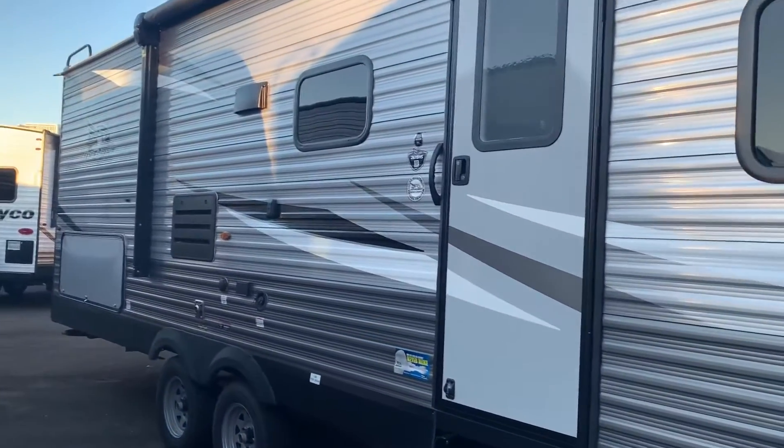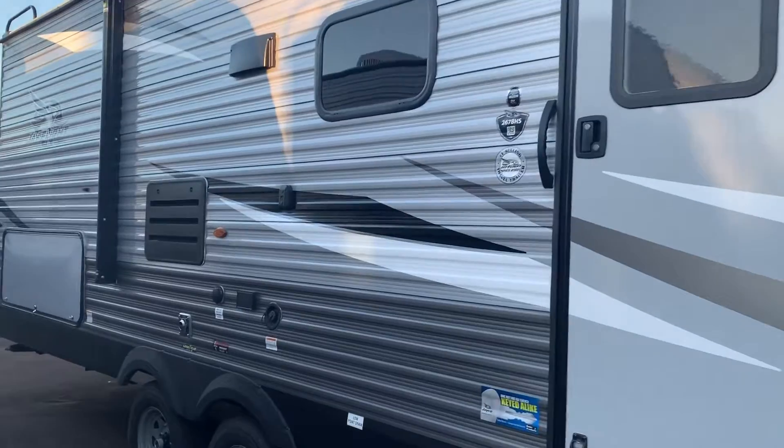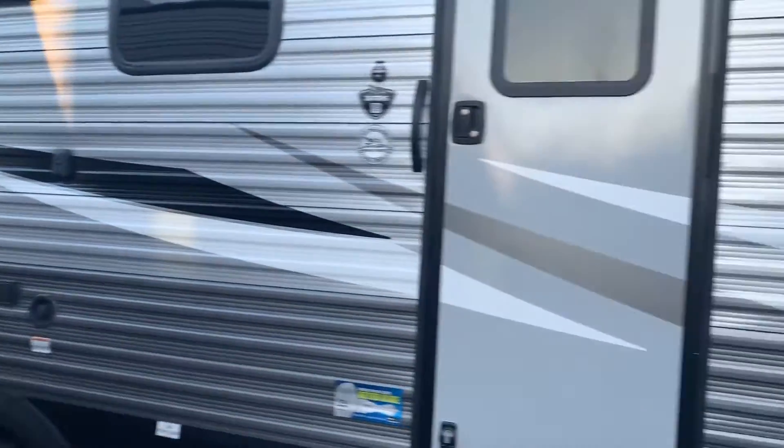Here we have a brand new 267 J-Flight BHS. Such a beautiful chrome finish on the sides there.